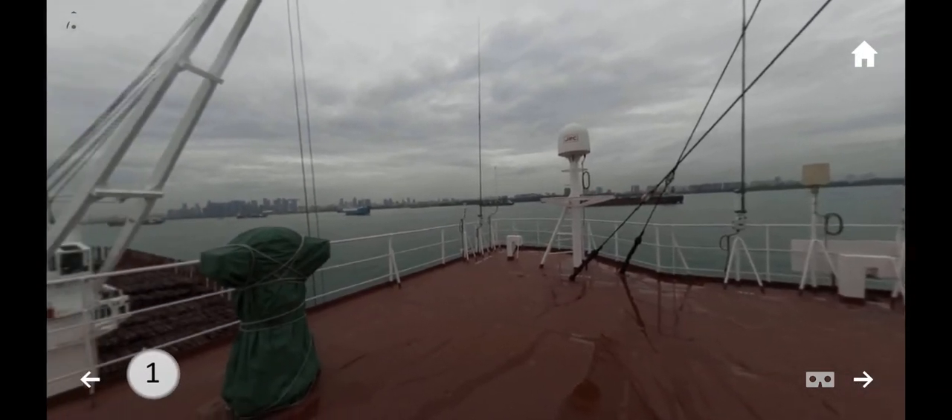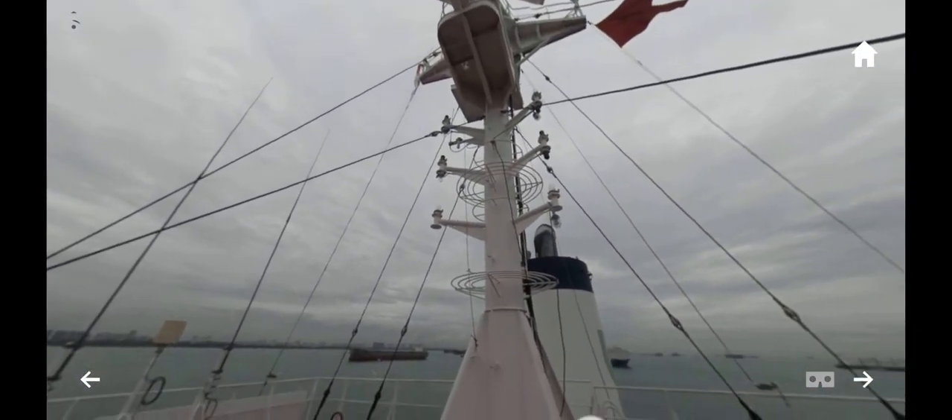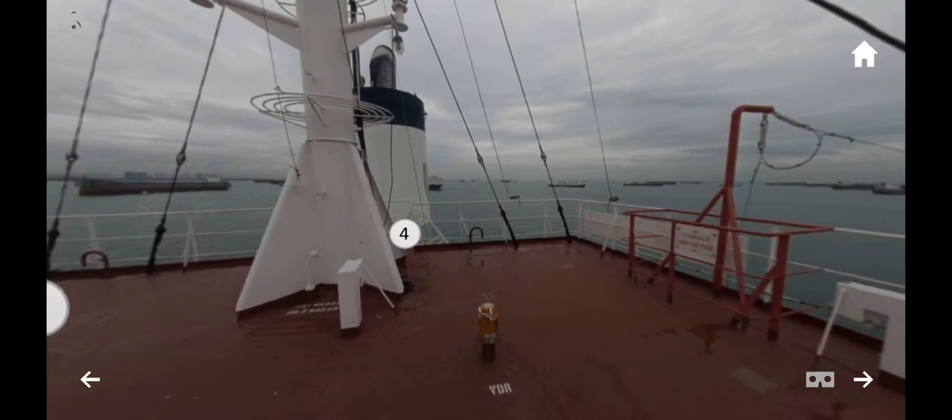Here you can see another radar on the deck. The radar assists in the navigation of the ship to avoid danger and to ensure you are on the right path to your destination.